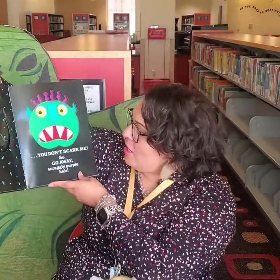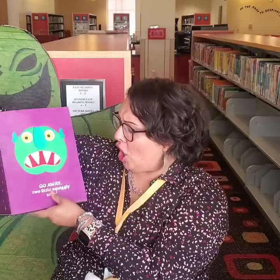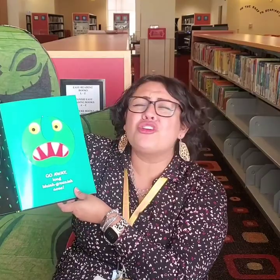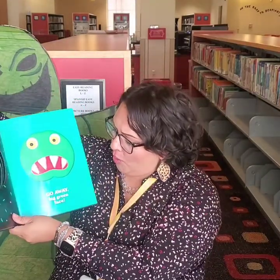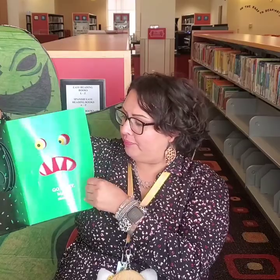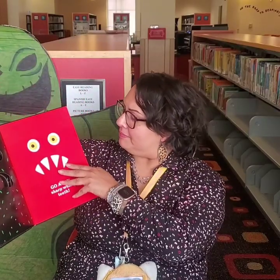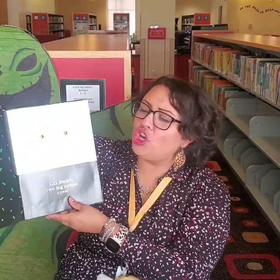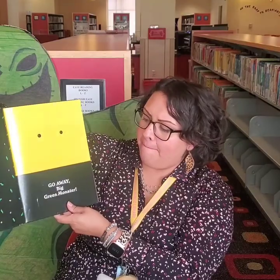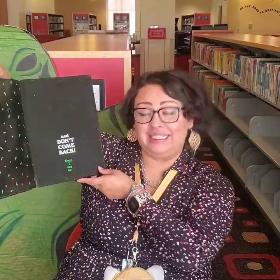You don't scare me, so go away, scraggly purple hair. Go away, two little squiggly ears. Go away, long bluish greenish nose. Go away, big green face. Go away, red mouth. Go away, sharp white teeth. Go away, two big yellow eyes. Go away, big green monster.